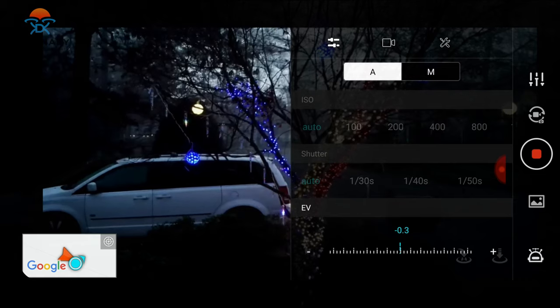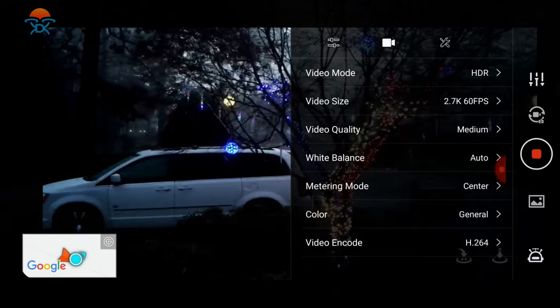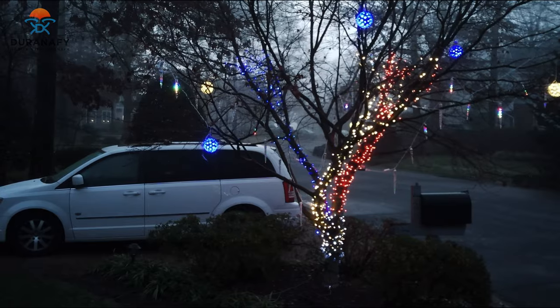Just wanted to give you guys a view of my settings — there they are. I'm going to leave it on automatic this morning and see how they look. All right, here we go.